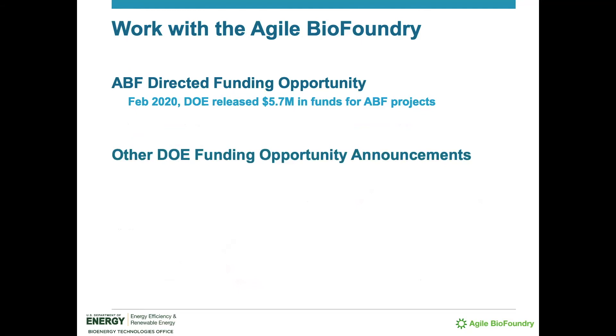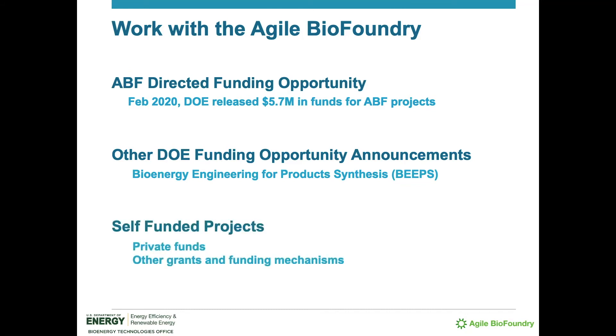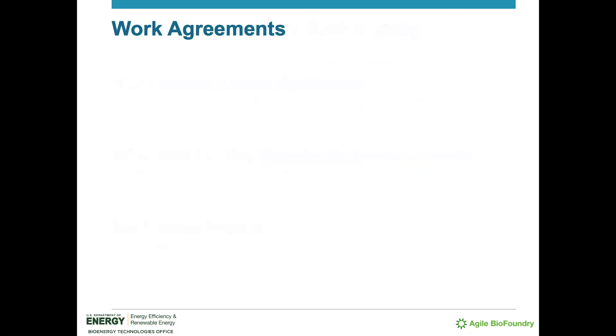Other Department of Energy-based funding opportunity announcements are also released when available, such as the Bioenergy Engineering for Products Synthesis, or BEEPS, funding opportunity announcement. Groups may also choose to self-fund their projects through private funds or outside grants and partnerships. Regardless of the funding mechanism, a work agreement defines the work and sets the terms and conditions under which the Agile BioFoundry is able to carry out research with the collaborator.